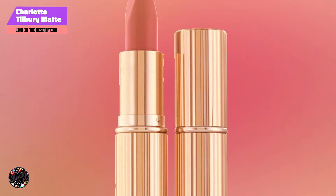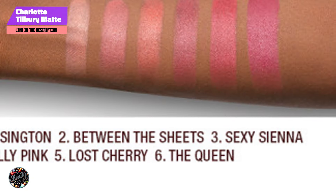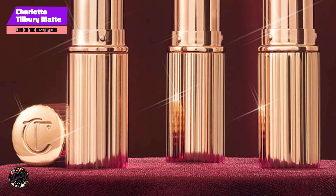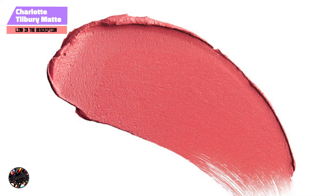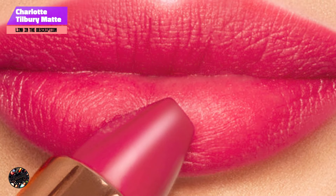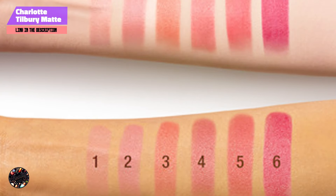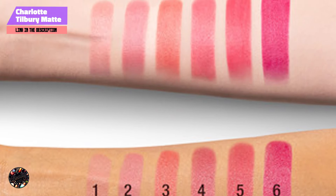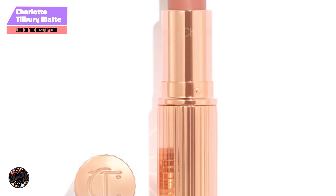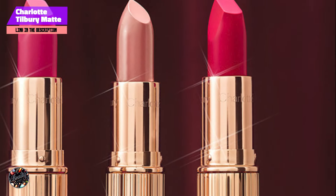Charlotte Tilbury Matte Revolution Lipstick offers the perfect balance of color and comfort. The hydrating formula ensures that your lips stay soft and smooth, even with a matte finish. The buildable coverage allows you to create anything from a subtle, natural look to a bold statement lip. To apply, start by lining your lips with a matching lip liner, then use the square-shaped bullet to fill in your lips. The unique shape of the bullet allows for precise application, ensuring a clean, defined look. The formula glides on smoothly without tugging or pulling, and the square-shaped bullet is particularly helpful for defining the edges of your lips.